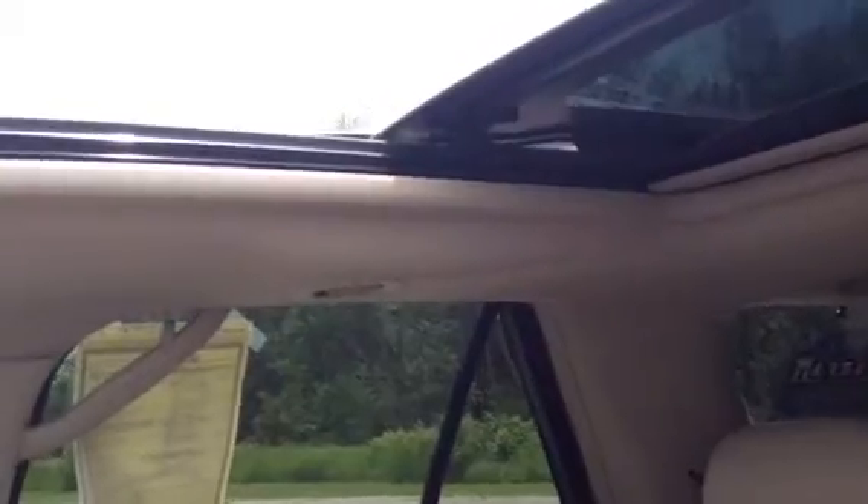You do have the sunroof in this. Quite large actually. It does have different settings — say you only wanted it back halfway, stop halfway. Or you could go back all the way.